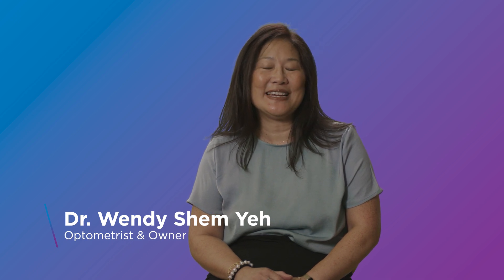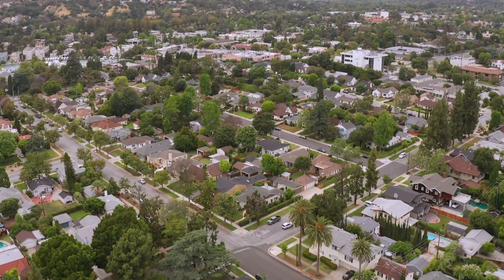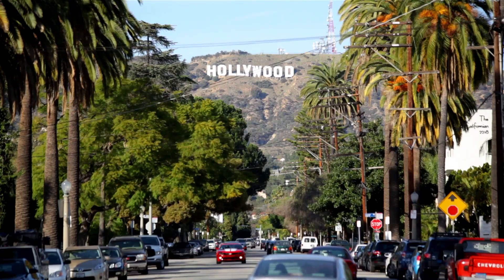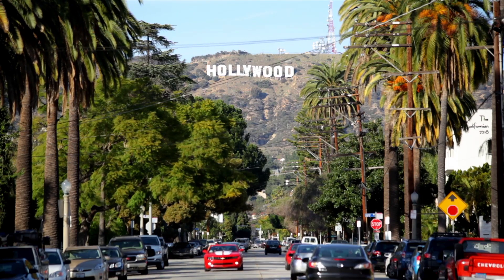I'm Dr. Wendy Chemie. I'm a primary care optometrist and I have two locations. One is in Pasadena, California called Walnut Hill Optometrics, and one is in Hollywood, California named Hollywood Vermont Optometrics.